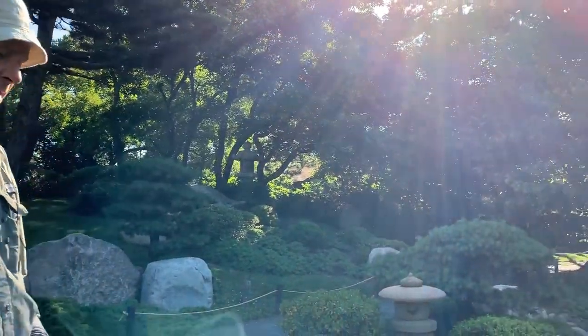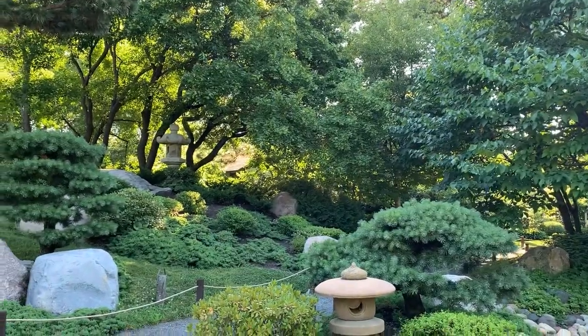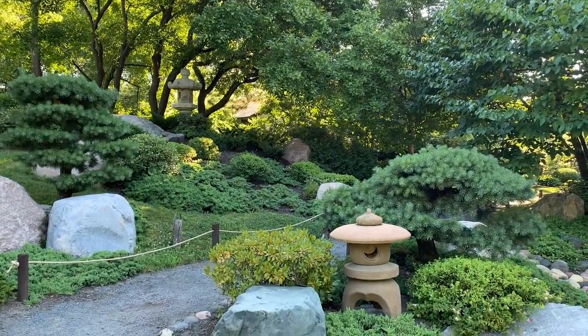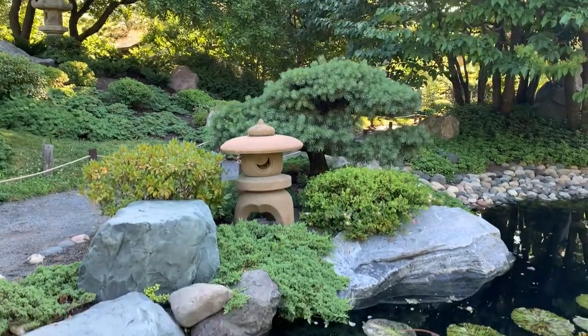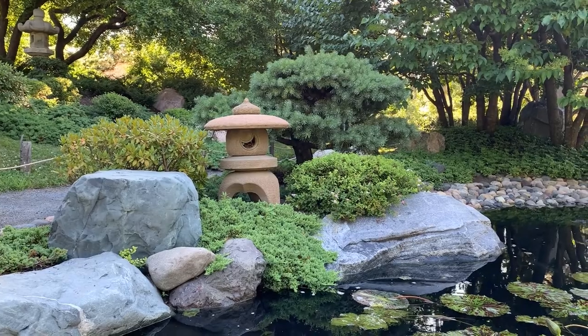Where I am right now is on the island, and we have a couple of different lanterns here. The first one — the smaller one with the large flat roof — is called a yukimi lantern, or snow viewing lantern.